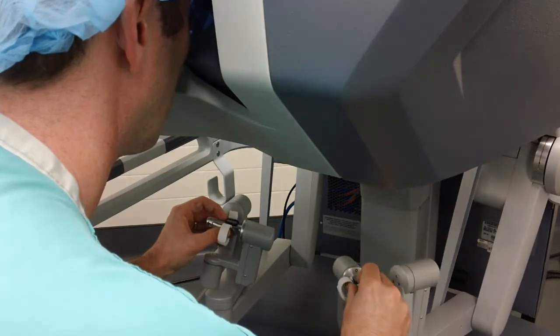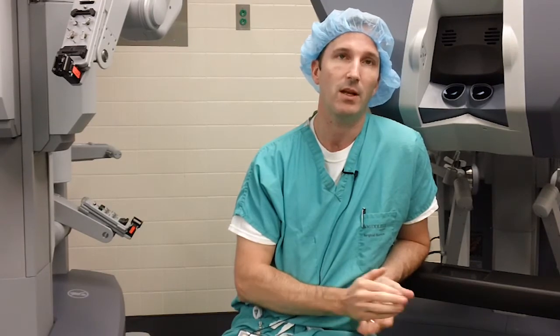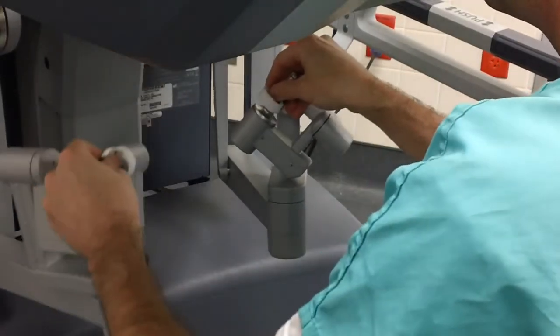The patients we select for da Vinci prostatectomy tend to be the same patients that would be eligible for an open prostatectomy — patients who have prostate cancer localized to their prostate and who are in reasonably good health and would be expected to benefit from having their cancer removed.